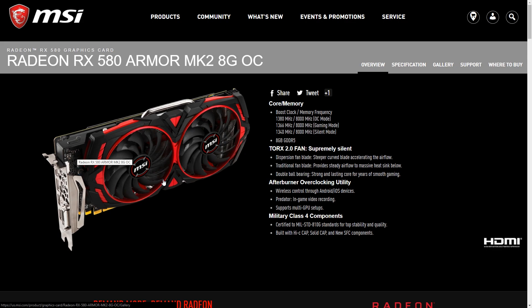RX 580 GPUs are great for 1080p gaming at 60 frames per second in most titles, so if you're in the market for a new card to game at 1080p, then as long as prices aren't outrageous, you won't regret picking the MK2 up — if you can find one, that is.